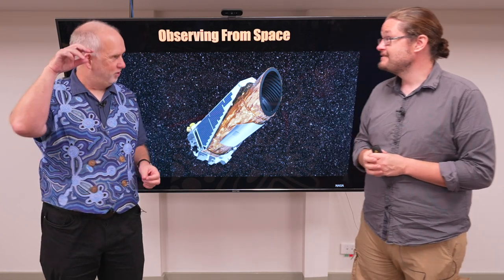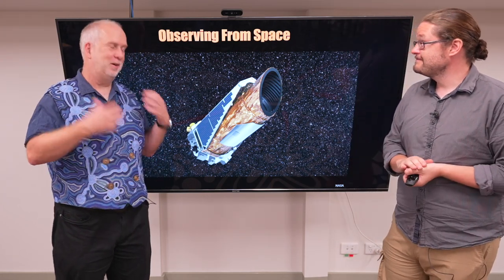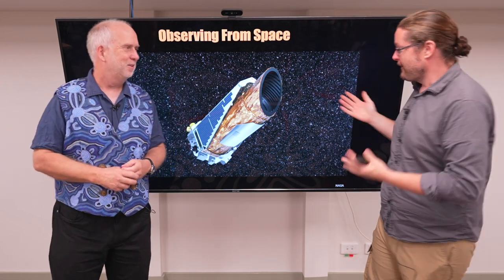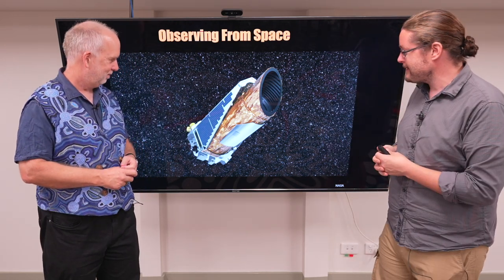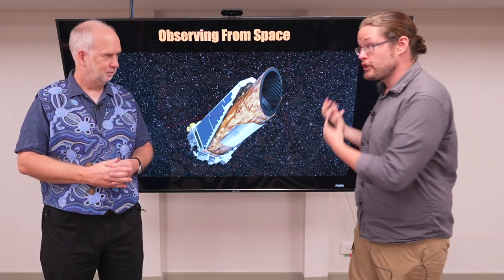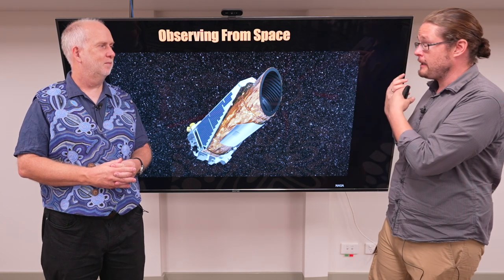It could be taking pictures pointing downwards to look at the Earth, or for our benefit it could be pictures taken pointing outwards. I have a gratuitous shot of the Kepler Space Telescope, one of my favourite space telescopes, that was one of those that took images out into space.